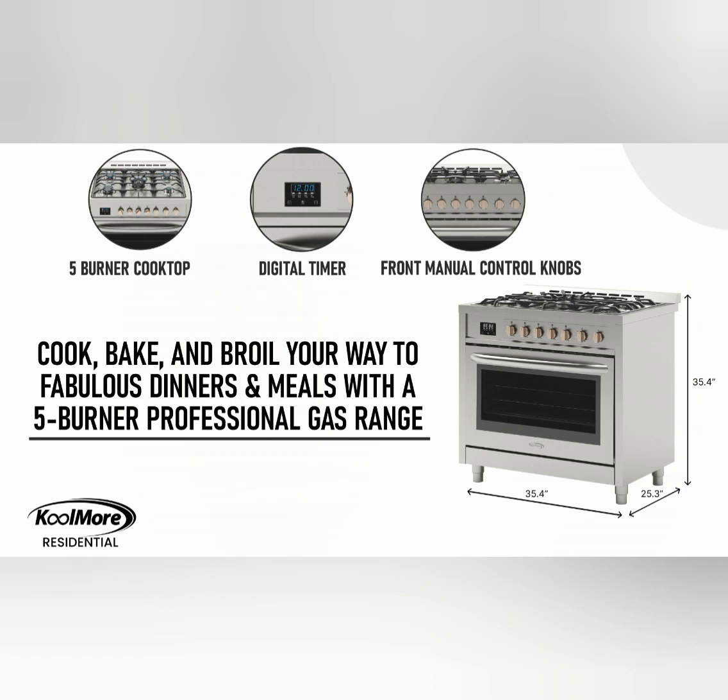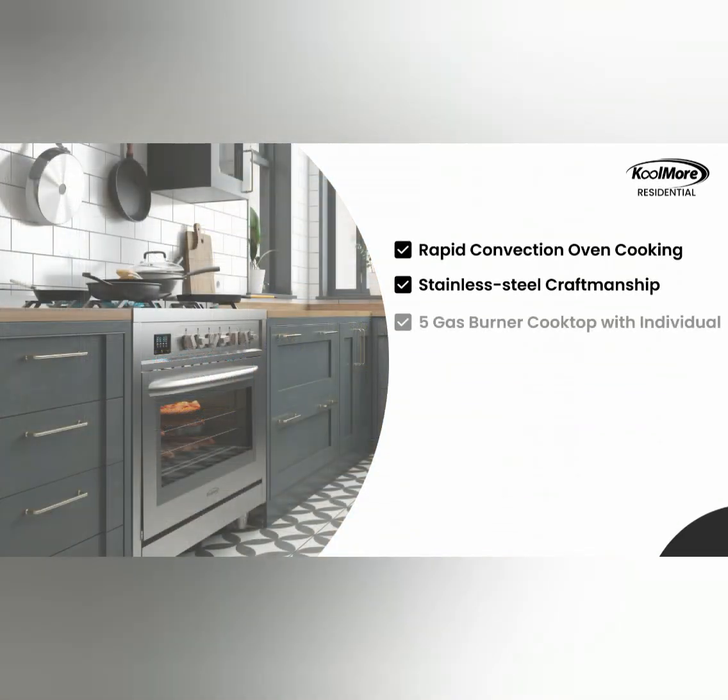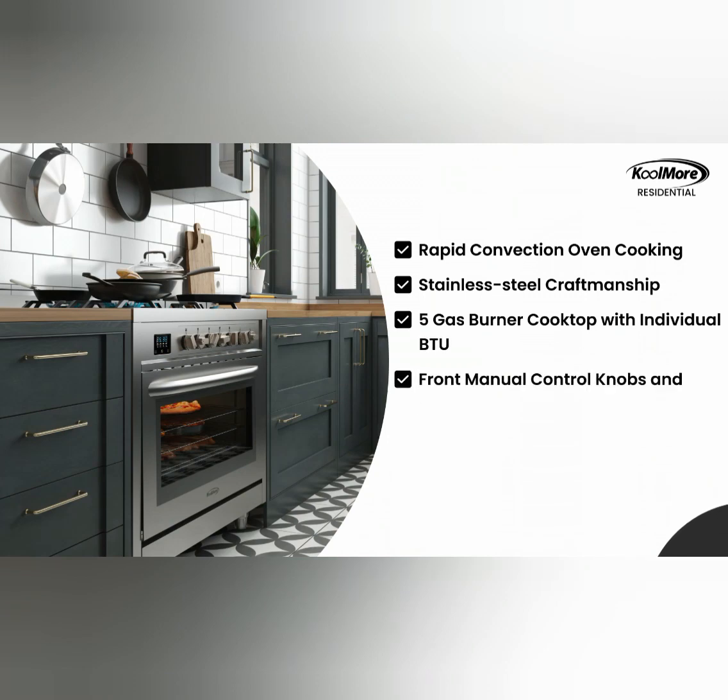5. Stainless Steel Appliance. The stove has a stainless steel exterior, giving it a sleek and modern look. Stainless steel is known for its durability, resistance to stains, and ease of cleaning, making it a popular choice for kitchen appliances.